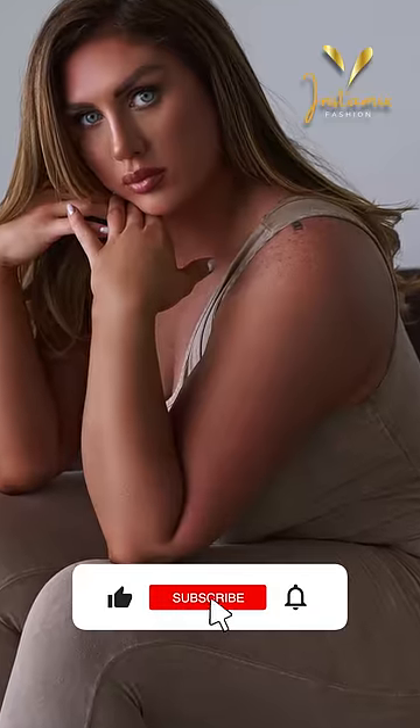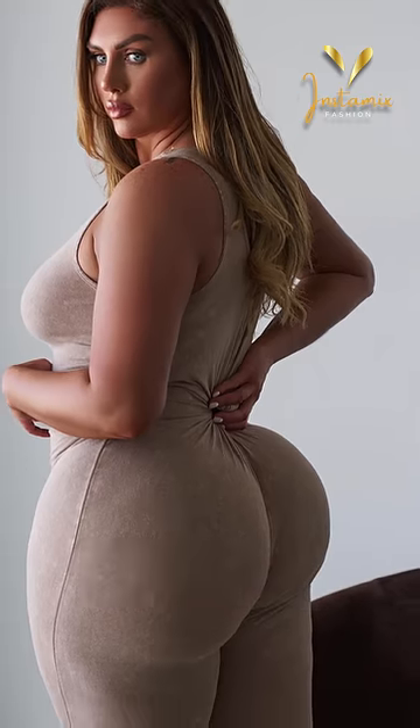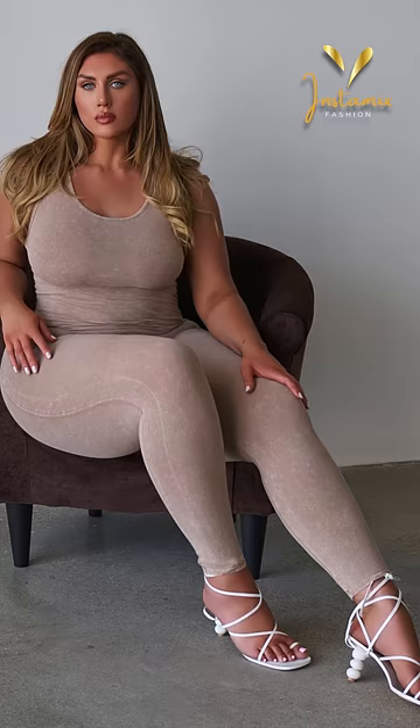Sophie Hall effortlessly rocks the Nova Boost mineral wash jumpsuit in taupe, showcasing her impeccable fashion sense. This stylish and comfortable jumpsuit perfectly complements her curves, while the mineral wash adds a touch of rugged charm. Paired with the Liliana faux leather toe post-ankle strap sandals, her outfit exudes a versatile and effortless elegance, making her a true style icon.